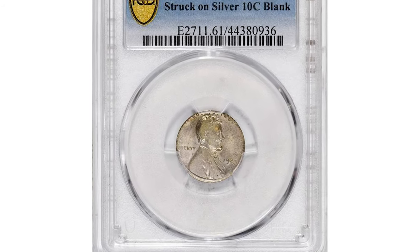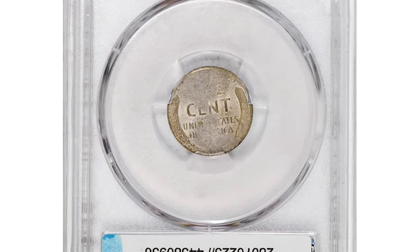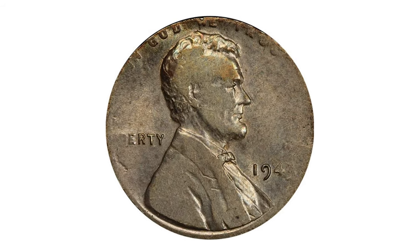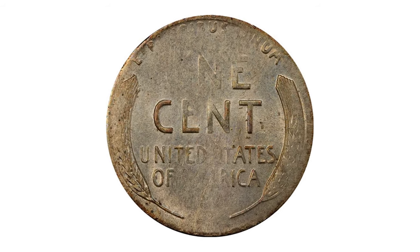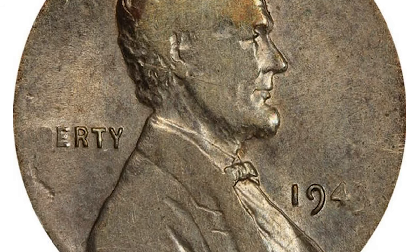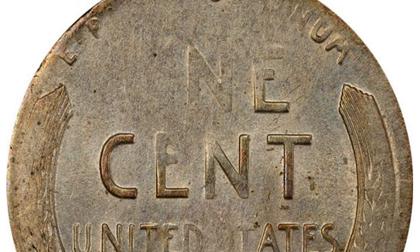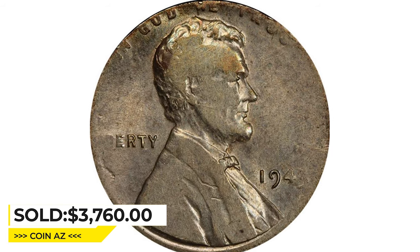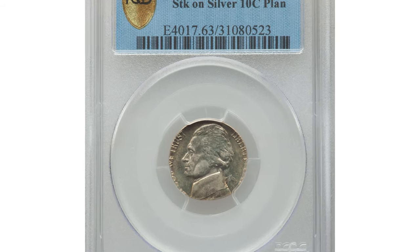Here is a 1943 Lincoln cent struck on a 10-cent planchet, graded in mint state 61 by PCGS — a very popular date and error type. During the wartime crush of coinage production, a few dime planchets found their way into bins with standard steel blanks for 1943 cents. Their similar brilliant silver colors did not draw attention to them, and there are only a small number of these known. This one appears to be one of the higher-graded pieces, sold for $3,760 at Legend Rare Coin Auctions.